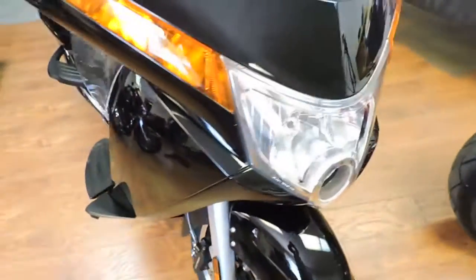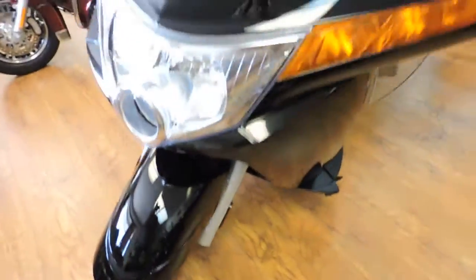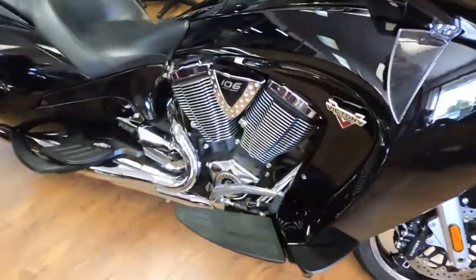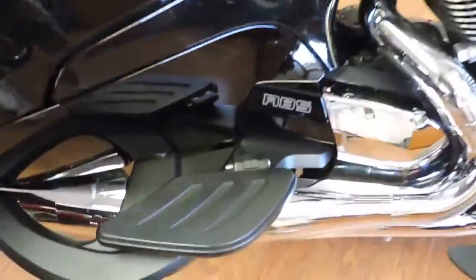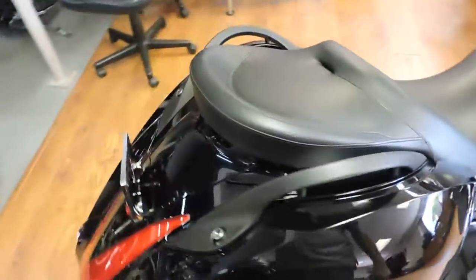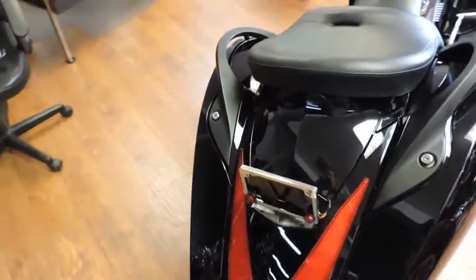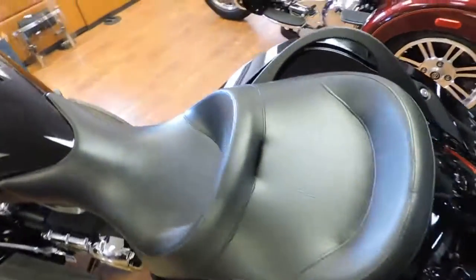Oh my gosh, check out this Victory Vision black bike — absolutely gorgeous. It's a hundred-six-inch, six-speed with ABS brakes. The box is off right now, but of course it's got the box with the speakers and everything. It's also got a sissy bar that you can put on and the driver's backrest.